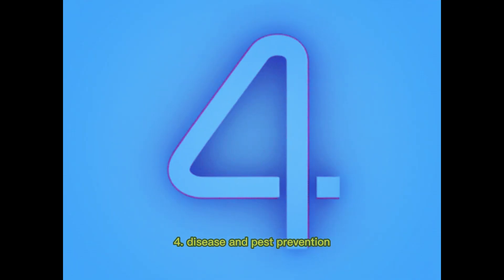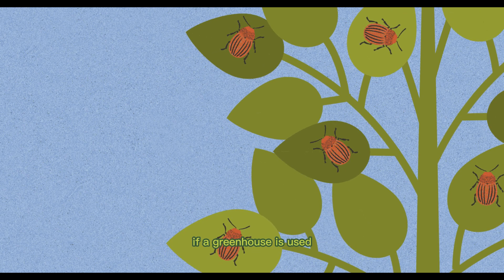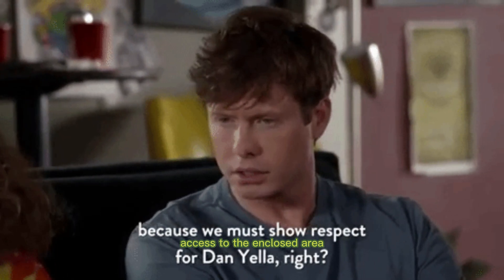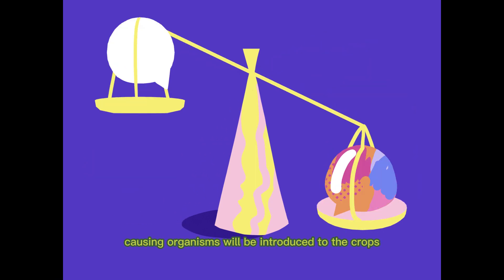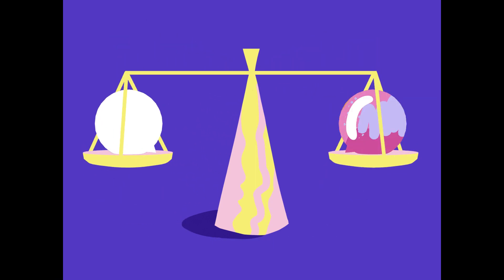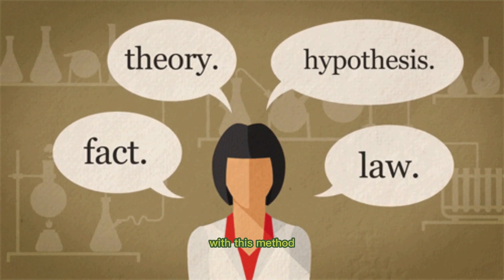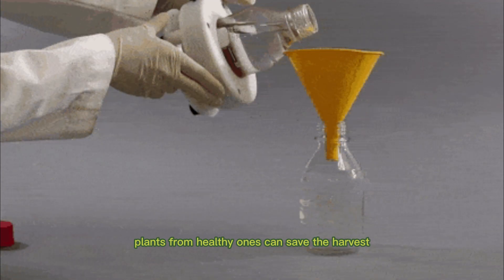4. Disease and pest prevention. Pests and diseases are less likely to be a problem if a greenhouse is used. Only the necessary workers need access to the enclosed area, reducing the likelihood that pests or disease-causing organisms will be introduced to the crops. When issues arise, you can also pinpoint their source with this method. Separating infected or diseased plants from healthy ones can save the harvest.